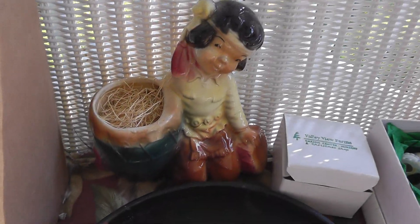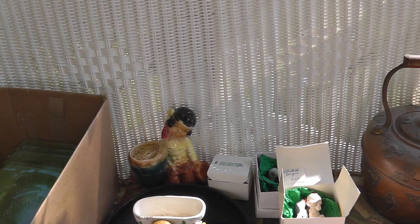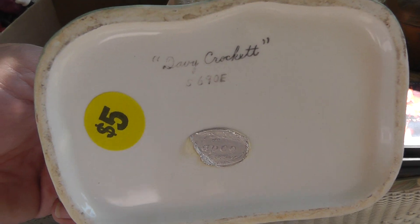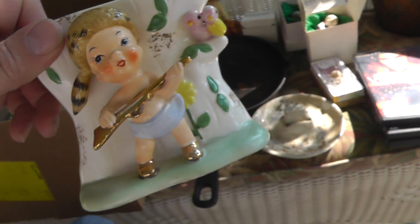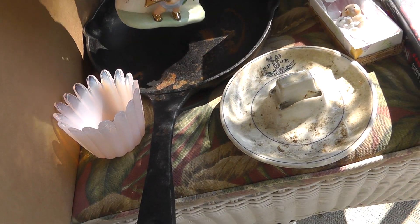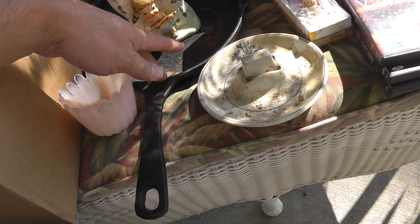Got a Royal Copley planter back there — Indian boy, he was four bucks. A Davy Crockett planter — got him for four, marked Davy Crockett. He was sitting in a Paula Deen cast iron pan. Got that for $3 — that's about a $30 pan.